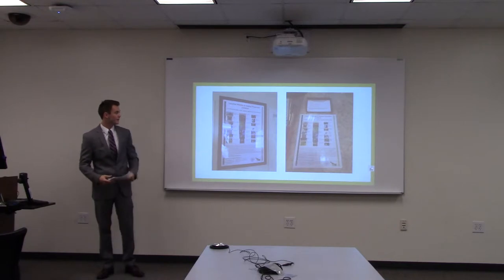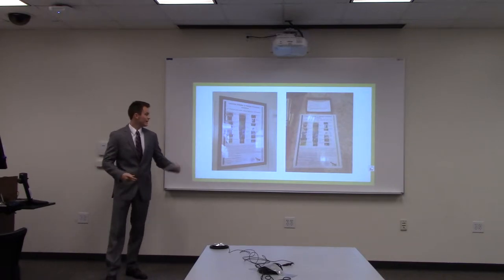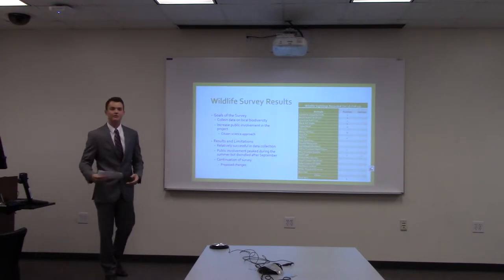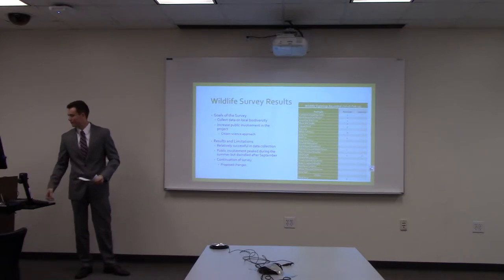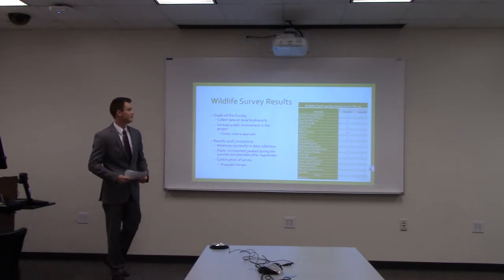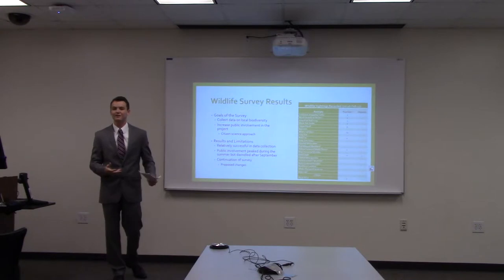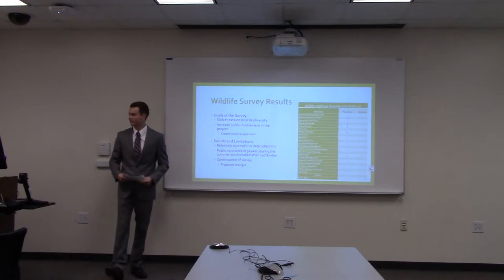The wildlife list given to the public was pulled directly from a Stafford County wildlife specialist we met with, and it indicates the health of the biodiversity at the Gauntlet. The goals were to collect local data on biodiversity while introducing people to the project and getting public input. We used a citizen science approach, utilizing the 28,000 golfers that go through our course annually as well as the staff who constantly move around the golf course.